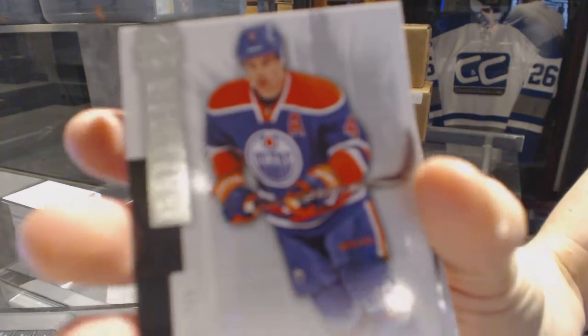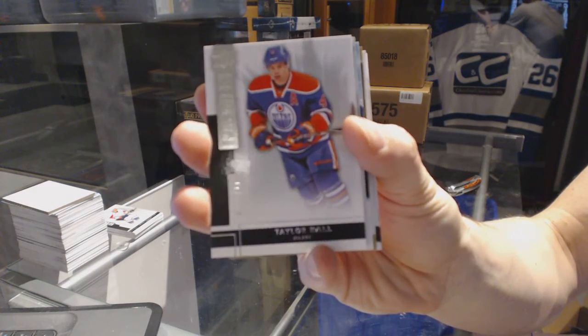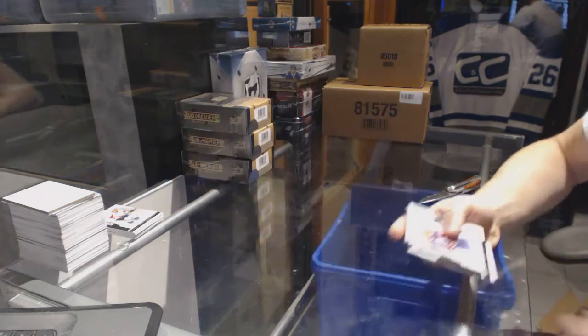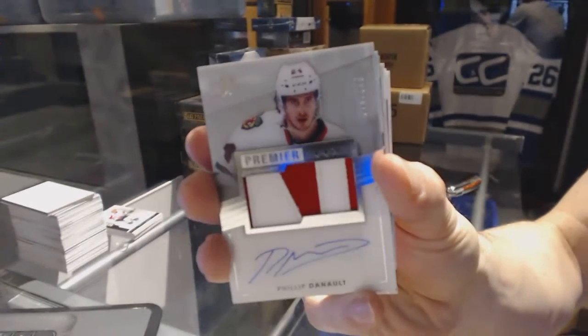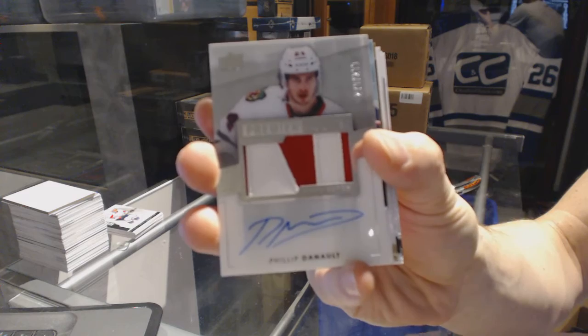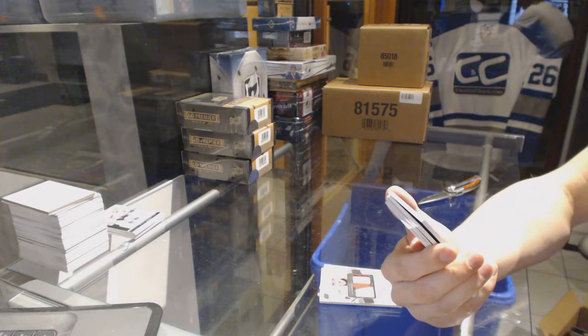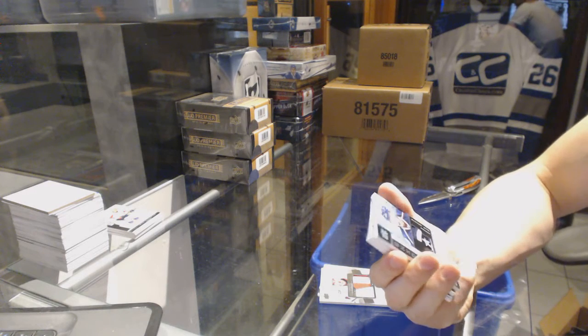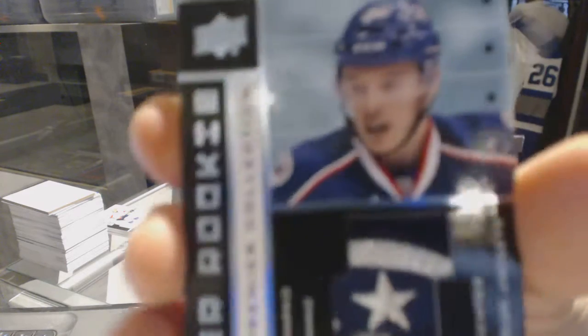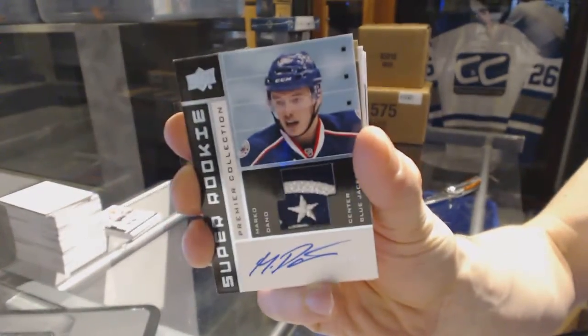Base card number 249 for the Edmonton Oilers, Taylor Hall. We've got a two-color rookie patch auto number 299 for the Chicago Blackhawks, Philippe Dano. We've got an 02-03 tribute rookie patch auto number 23 of 99 for the Columbus Blue Jackets, Marco Dano.